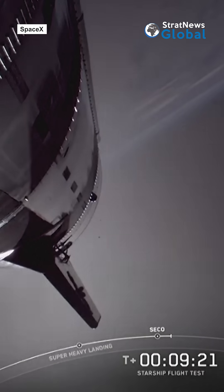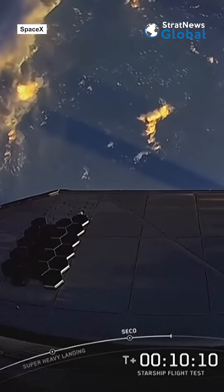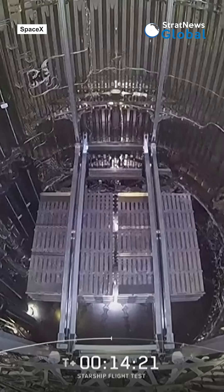Looks like we've got to call up for nominal orbital insertion. Ship continues on — ship able to complete its ascent burn all the way down there in the center.